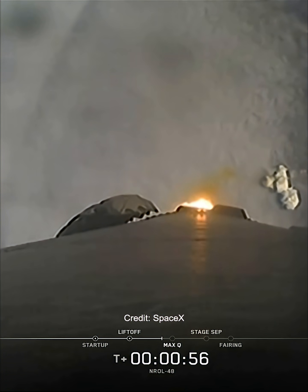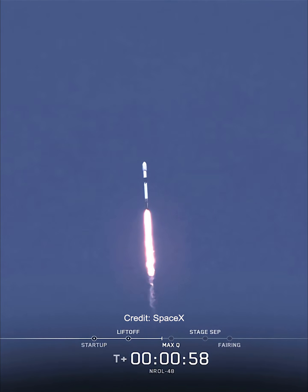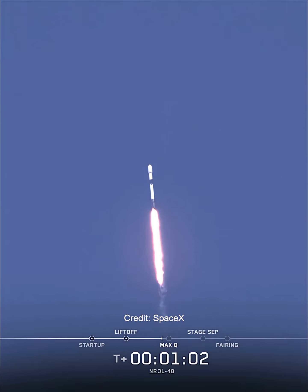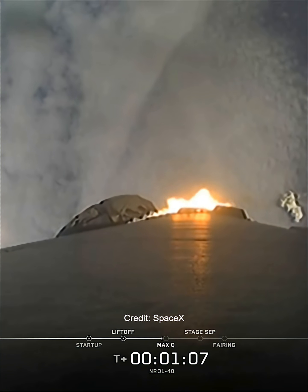To help go from vertical to horizontal, the first stage also performed a pitch kick just after liftoff. This is a maneuver known as a gravity turn, where the engines gimbal a small amount, turning the first stage from going straight up to horizontal.